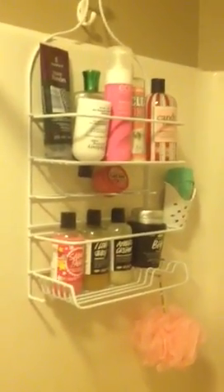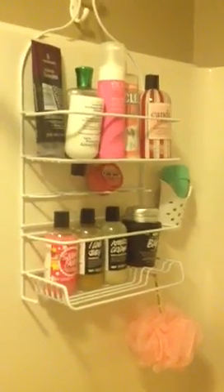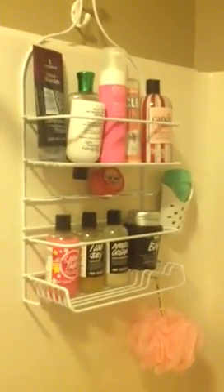So anyway, this is my shower. I would love to see what's in your shower, so everybody post a video response if you want or leave a comment. And until next time, I'll see you later. Goodbye.